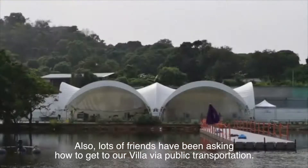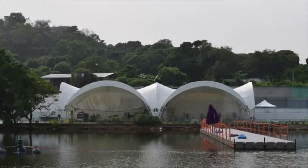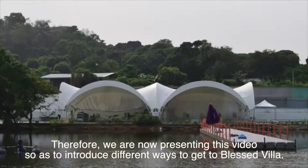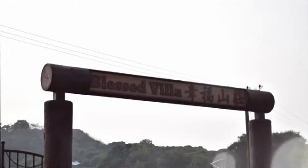Lots of friends have been asking how to get to our villa via public transportation. Therefore, we are now presenting this video so as to introduce different ways to get to Blessed Villa.